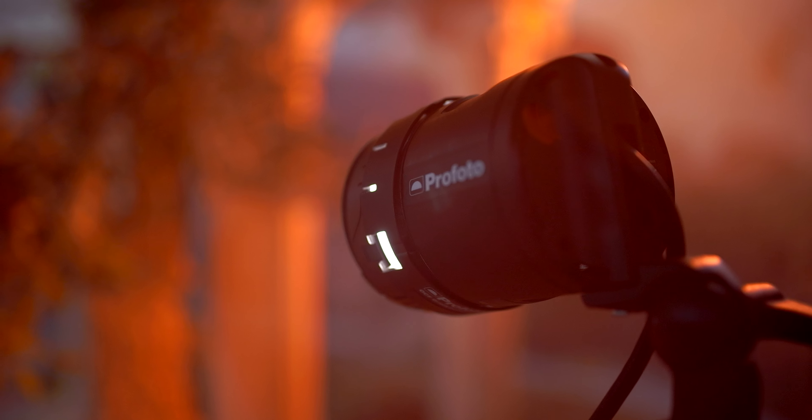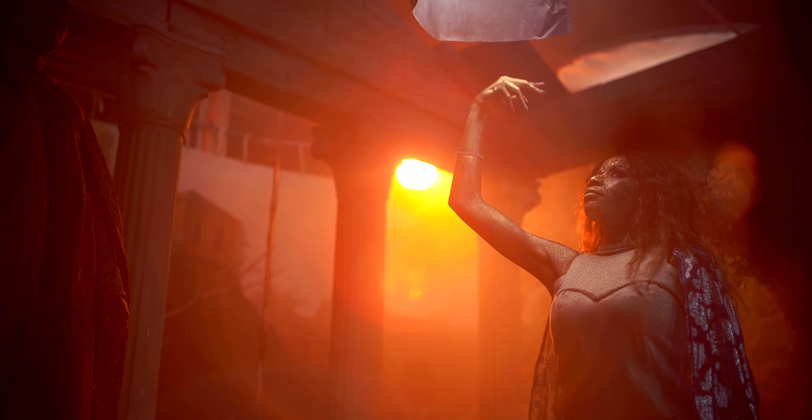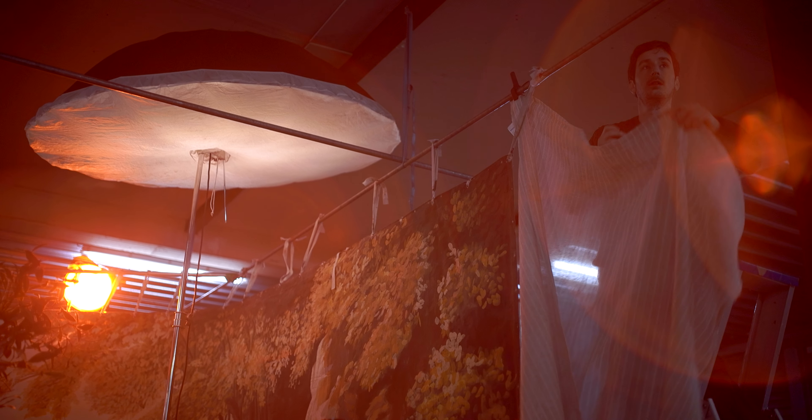We have a lot of Profoto lighting. We have a D2 as a backlight, the backdrop is lit by two big Profoto umbrellas, and the model is lit with a Profoto beauty dish and a huge Elegram softbox.